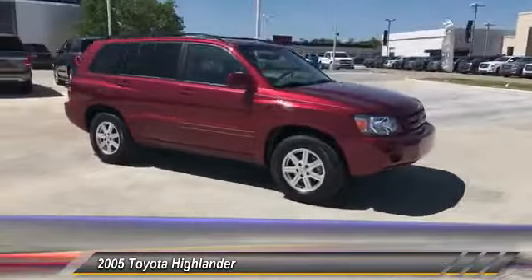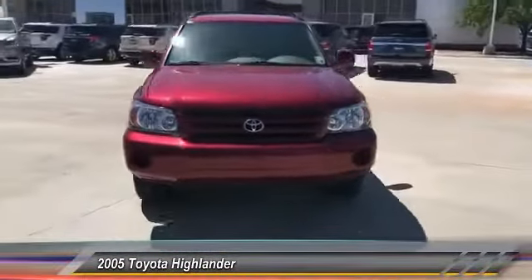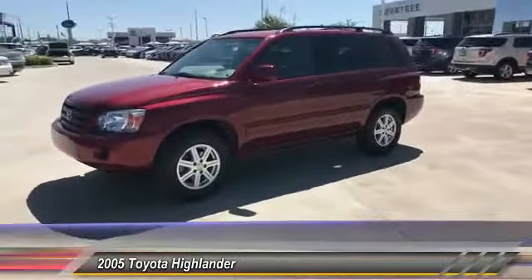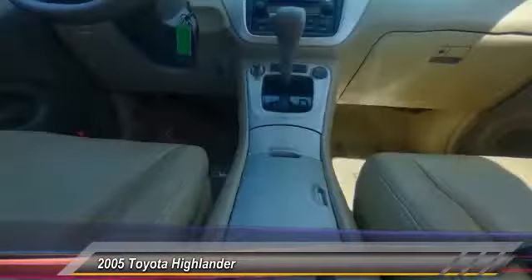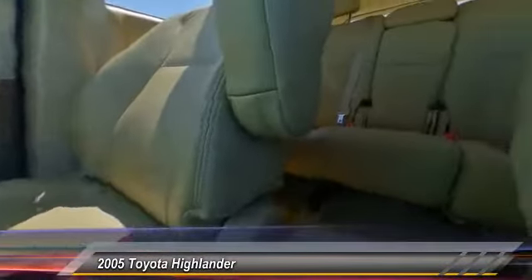A 2010 top safety pick, the Highlander is where substance meets style and is priced below $15,000. This vehicle has less than 65,000 miles. Drive away with a great deal on this vehicle. Call or stop in today.